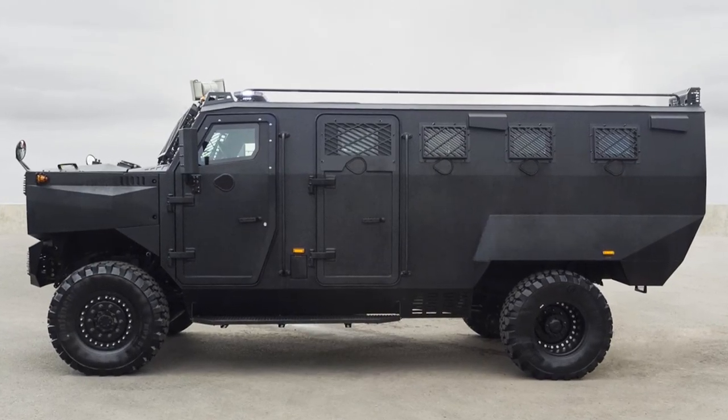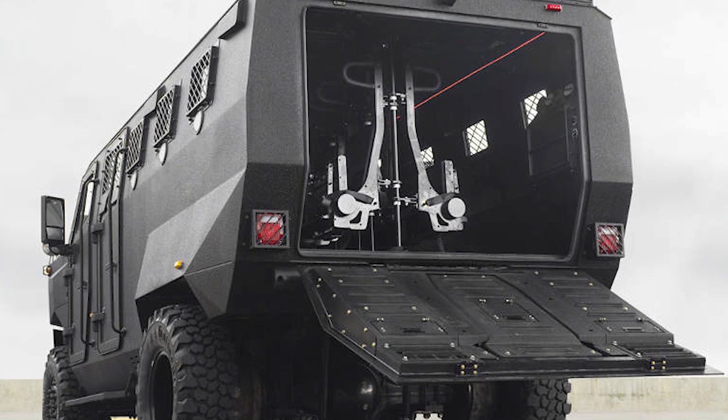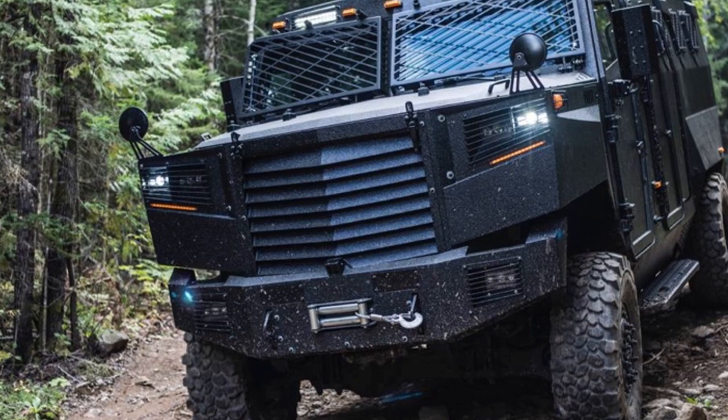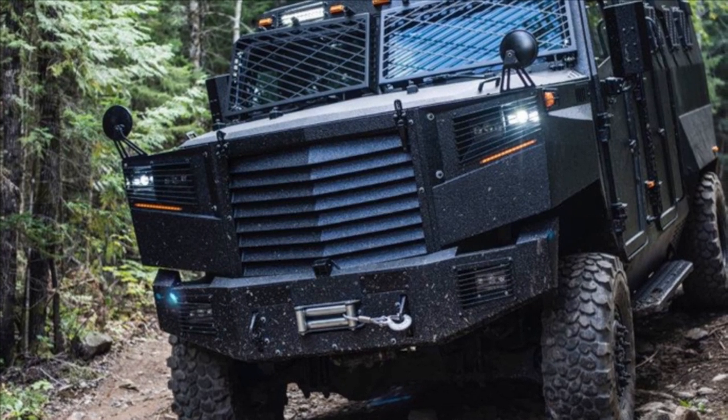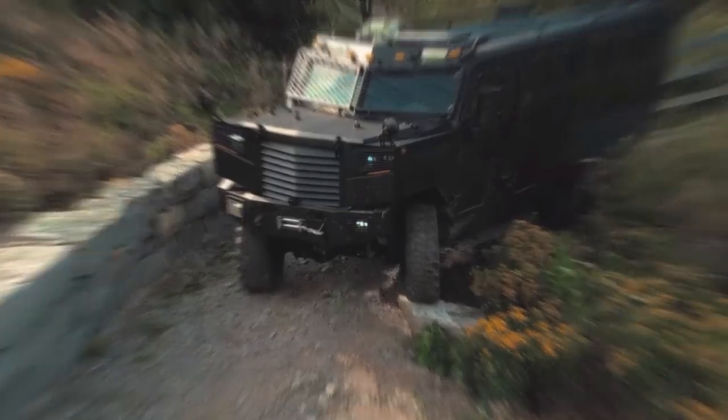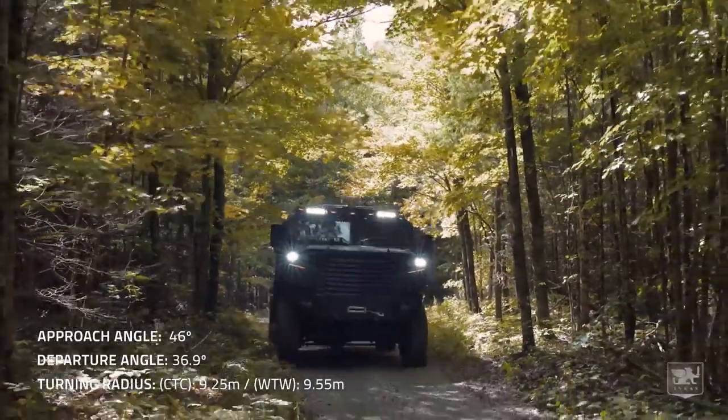Engineers take extra pride in the specially developed armored alloy with an optimal ratio of strength and weight. The company carefully keeps the secret of this material's production technology. This transport will protect soldiers from machine guns and direct shooting from powerful sniper rifles, and grenades are also useless against this APC.